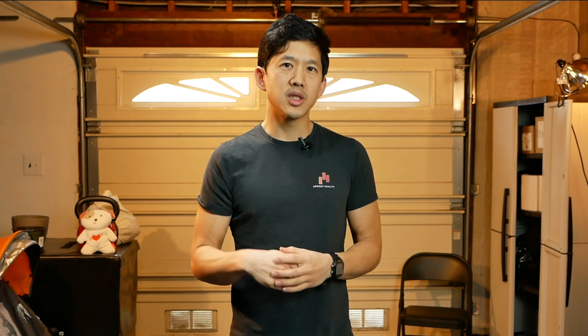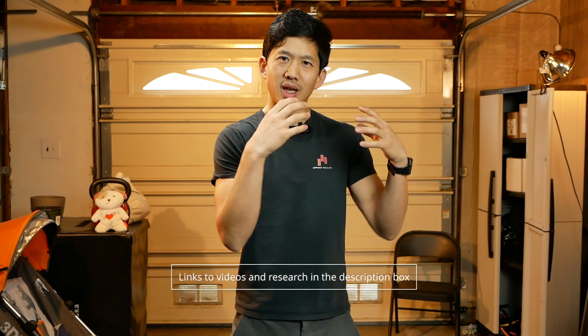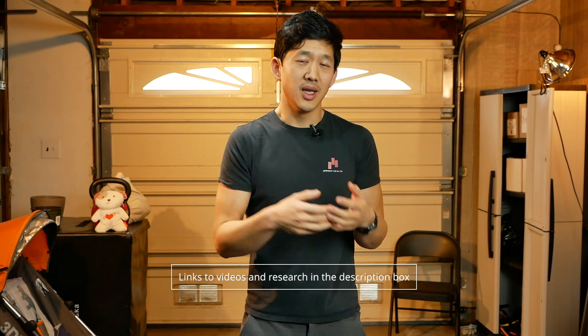I'm Matt Hsu from Upright Health, where we help you think right, move right, and feel right. If you're new here, be sure to check out the description box for helpful links and more videos to help you understand the realities of FAI and what you can really do to help your own hips. On this channel, we've looked at a lot of studies that show there is no link between FAI bone shapes and hip pain, or FAI bone shapes and arthritis.